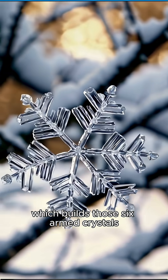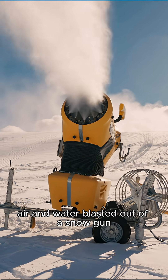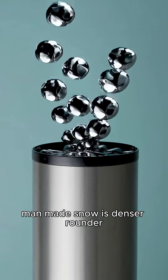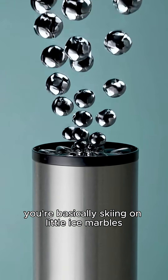Natural snow forms in the clouds, which builds those six-armed crystals that we all love to see. Man-made snow is air and water blasted out of a snow gun, freezing mid-air into little icy spheres. Man-made snow is denser, rounder, and up to four times harder.